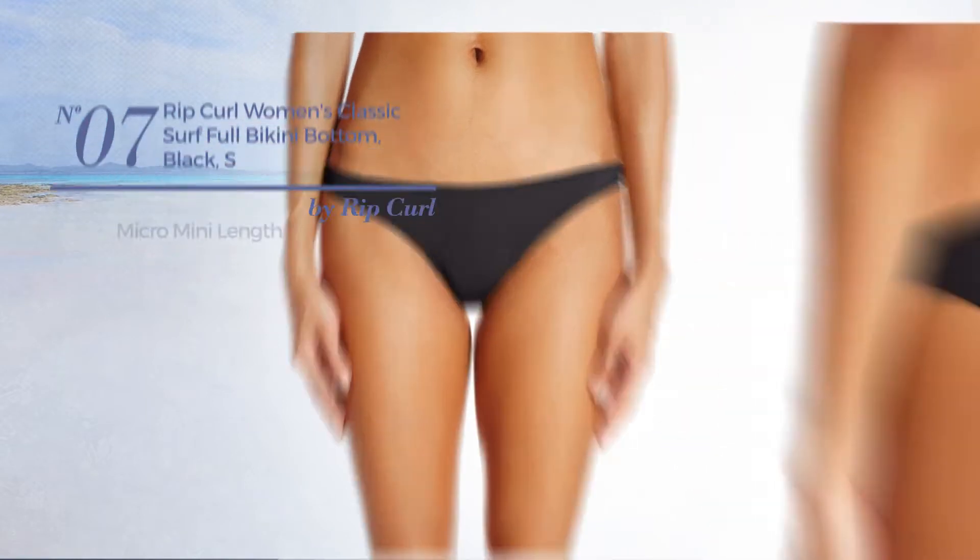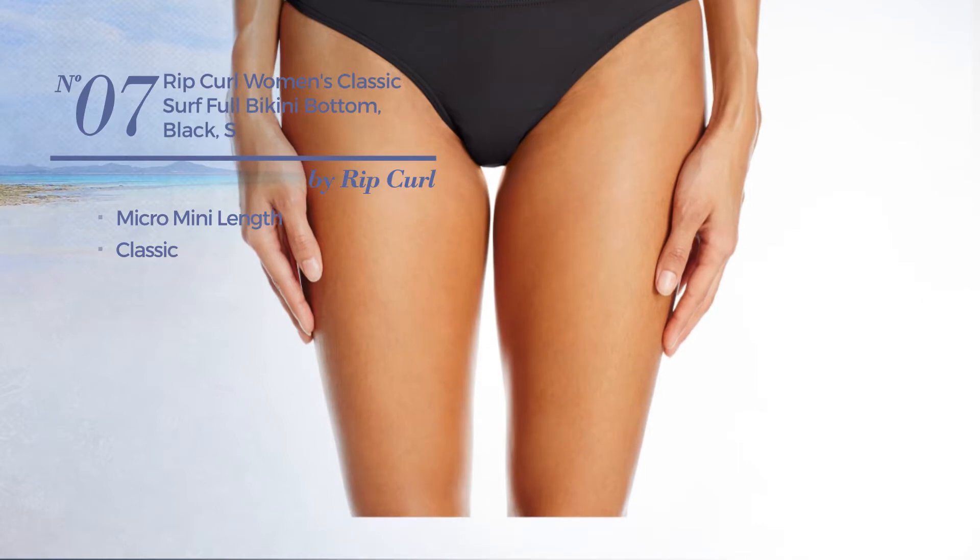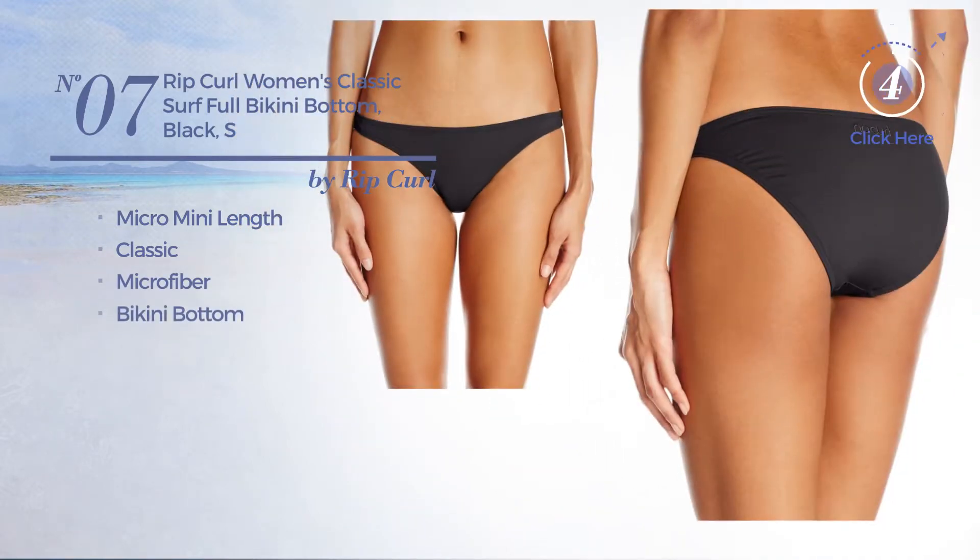Number 7. A Micro Mini Length Bikini. Featuring a classic look, crafted from microfiber, with a bikini bottom. Available in 3 more colors.